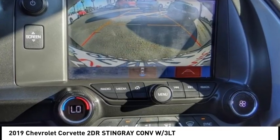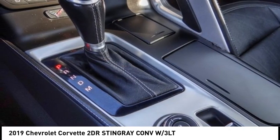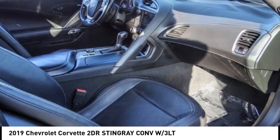Electronic stability control. Alloy wheels. Rear spoiler. Traction control. Remote keyless entry. Four wheel disc brakes. Speed control. Rear window defroster. Low tire pressure warning.